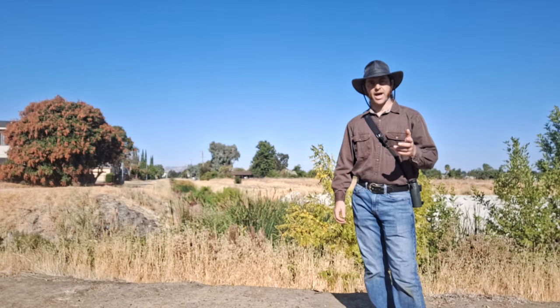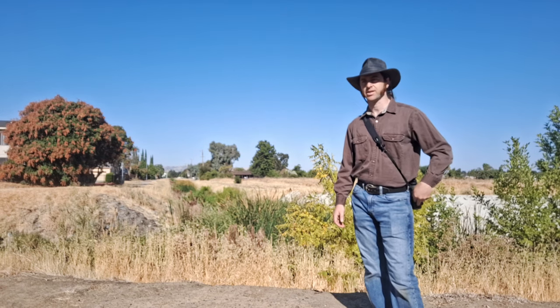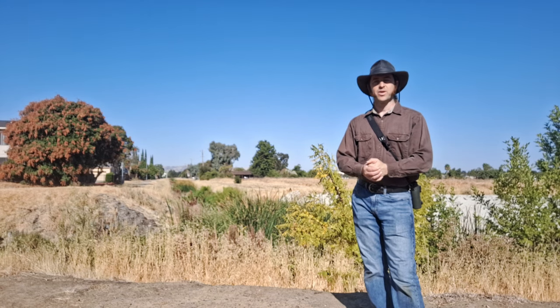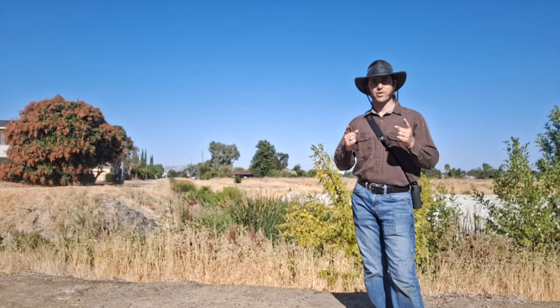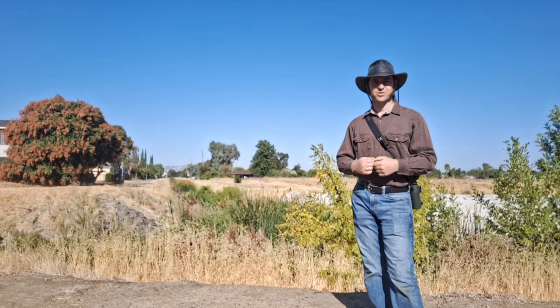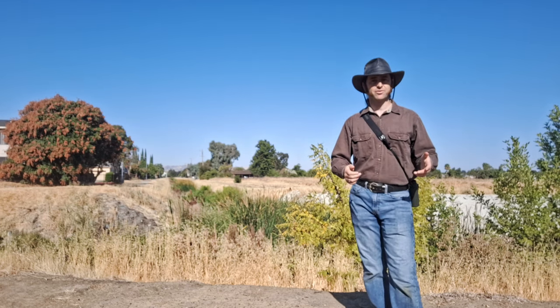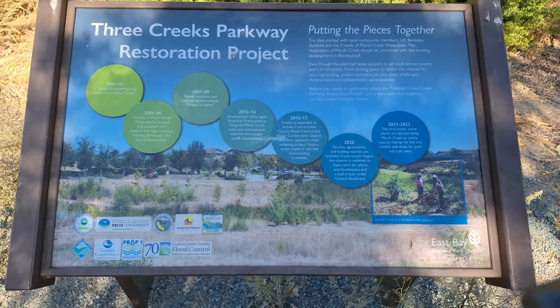I started working at a state agency called the Sacramento San Joaquin Delta Conservancy — which I'll just call the Delta Conservancy — in late 2015. In 2016, we brought our first batch of projects with a new grant program to the Delta Conservancy's board for consideration and approval. One of those projects that was approved at that 2016 event was one right here. I am in Brentwood, California at a place called the Three Creeks Parkway Habitat Restoration Project.